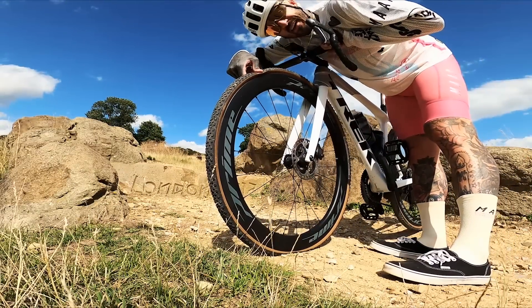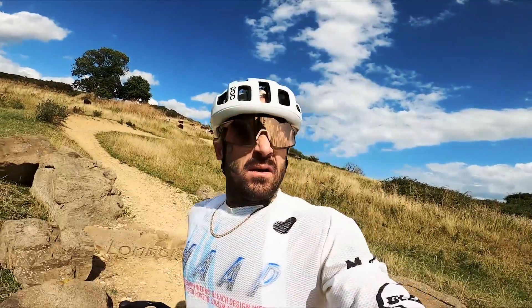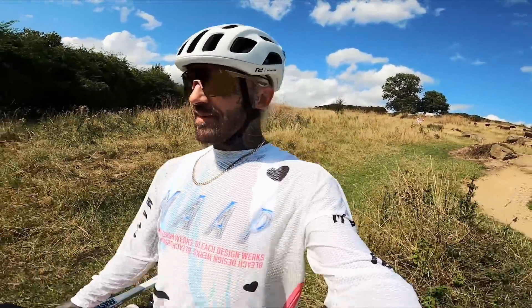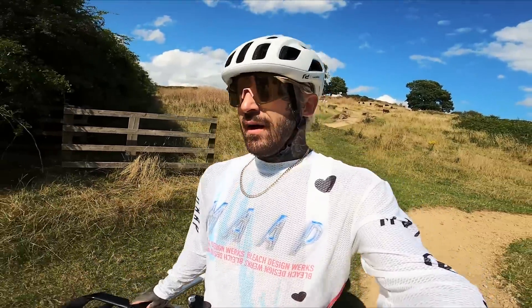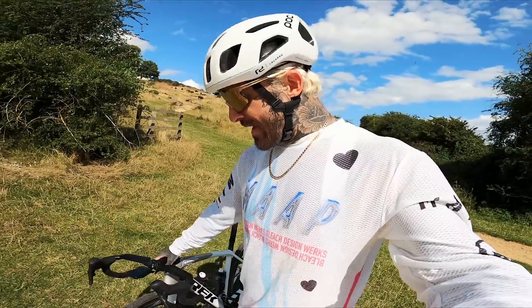Oh dear, another puncture. What can I say — I did try. Looks like this video is going to be a bit of a short one, because I think I've just about changed enough inner tubes for one day. Unfortunately I haven't got a tubeless setup so I've had to make do, but obviously I can see why everyone runs tubeless on gravel now.